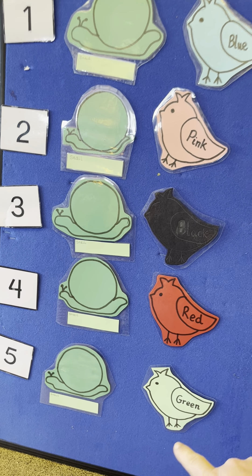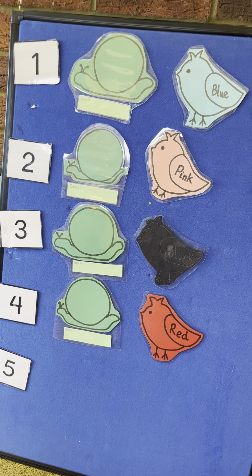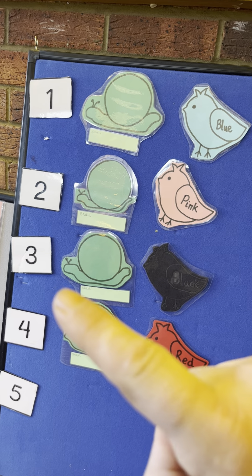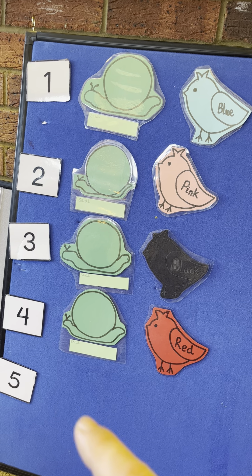Along came a green bird and flew away with one. Now there's one, two, three, four garden snails left because one has gone away with a bluebird.